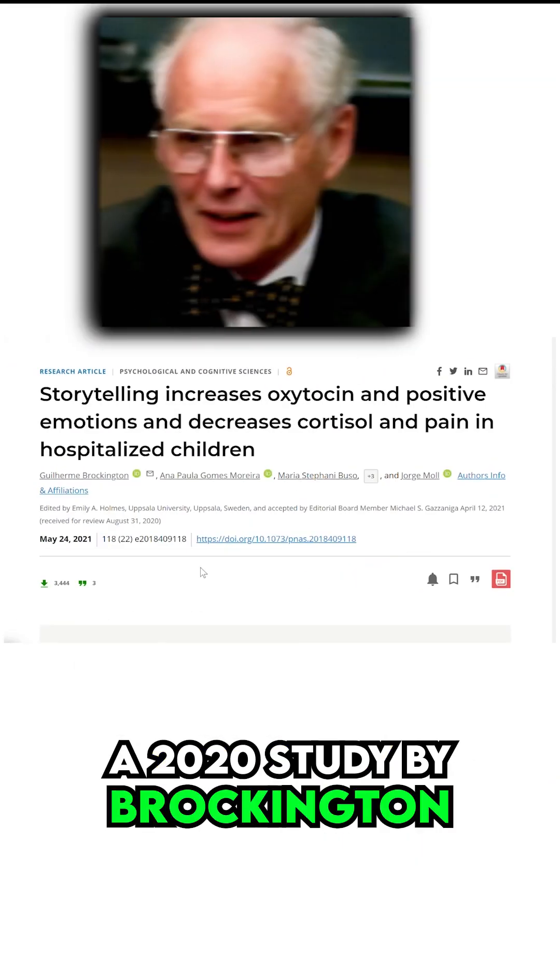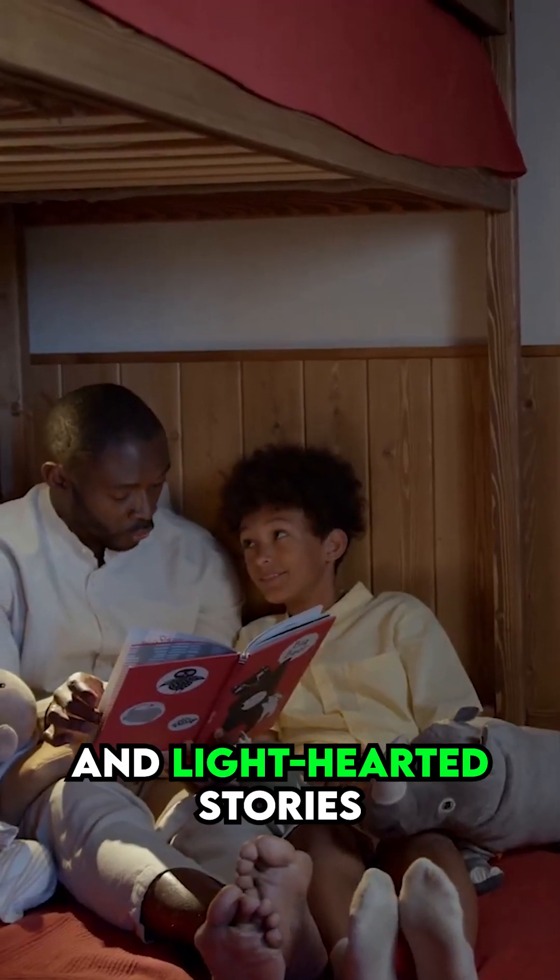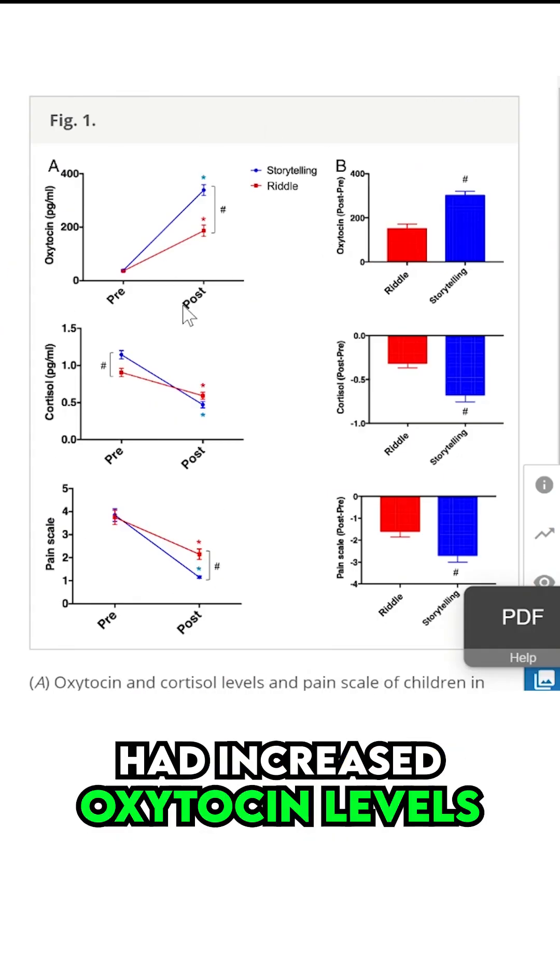A 2020 study by Brockington and colleagues found that hospitalized children who were told amusing stories and lighthearted stories had increased oxytocin levels.